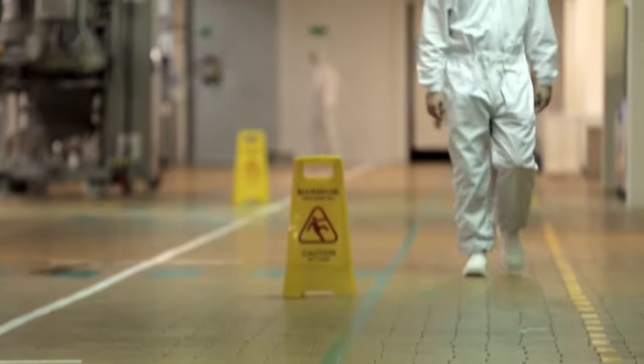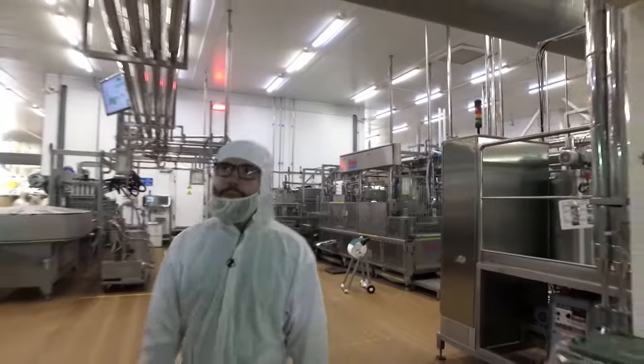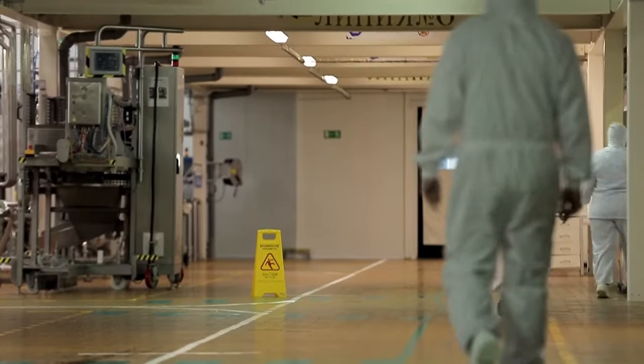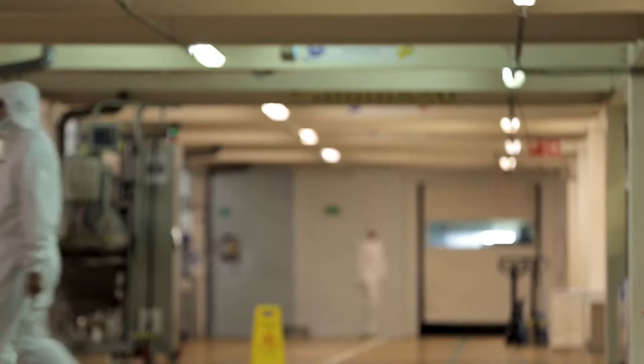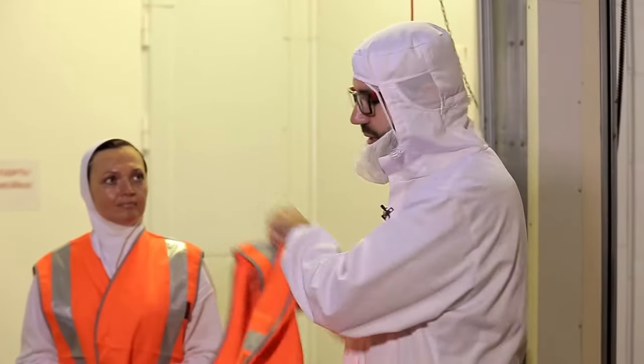Walking around the ice cream factory is a very serious deal. You can move strictly following the green lines. White ones are for transport, and yellow is a working area where outsiders are not allowed to enter. Now we are on the way to the warehouse, and we need to wear a special signal vest for this.